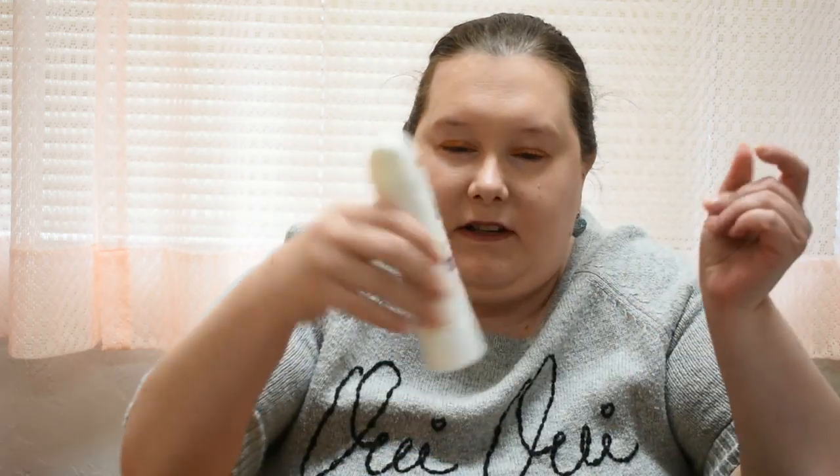I'm getting rid of this Dove deodorant — it went bad. I'm also getting rid of this Pure Moist contact solution. I no longer have contacts so I'm just getting rid of that. Same thing with these Equate contact lens whitening drops. Don't need them.